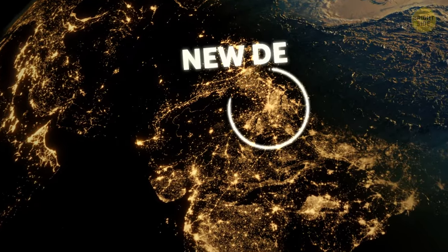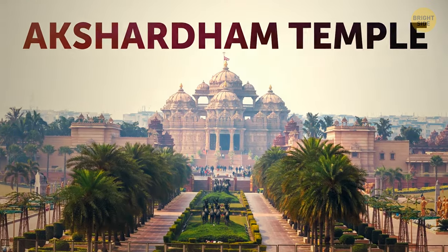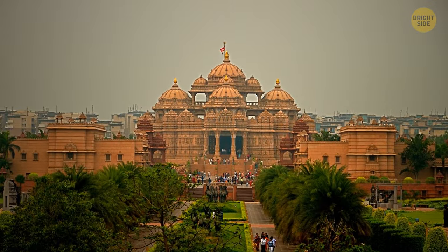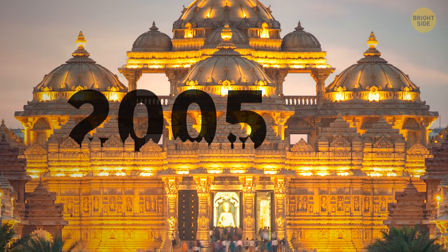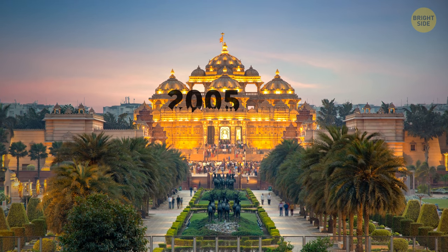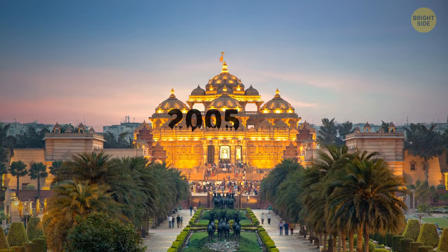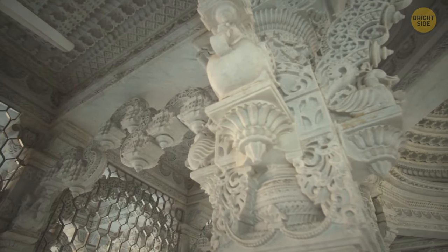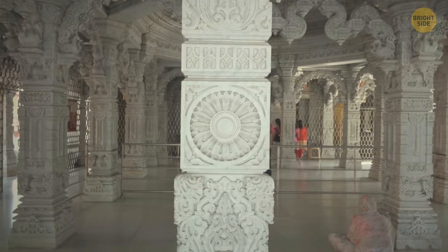Let's jet off to New Delhi and check out the Akshardham Temple, even though it's very young compared to the other structures mentioned. It was completed in 2005, but it already has the characteristics of a building that can stand for a long time. During the construction, numerous ancient and modern innovations were used to ensure its endurability.